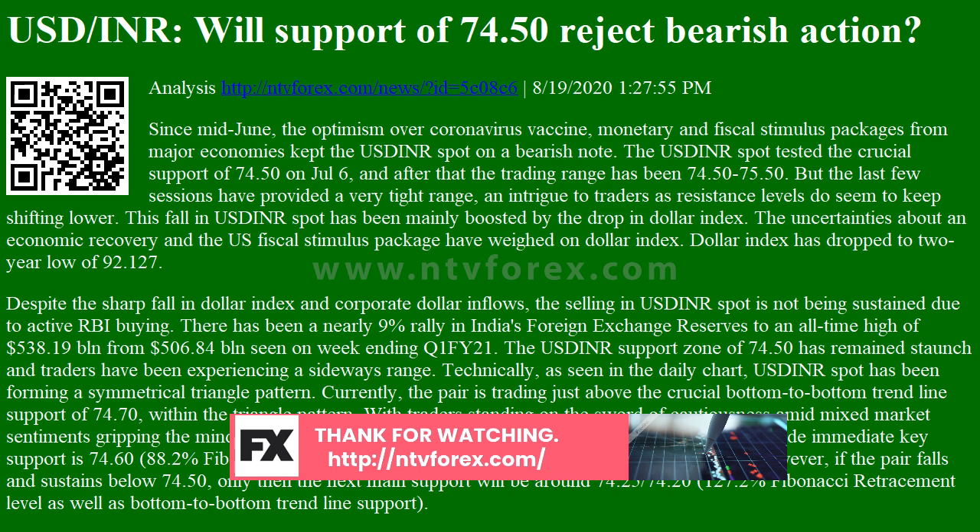Despite the sharp fall in dollar index and corporate dollar inflows, the selling in USDINR spot is not being sustained due to active RBI buying. There has been a nearly 9% rally in India's foreign exchange reserves to an all-time high of $538.19 billion, from $506.84 billion seen in the week ending Q1FY21.